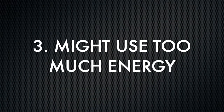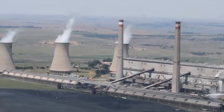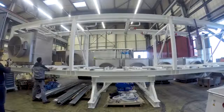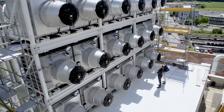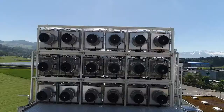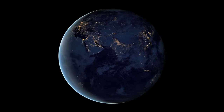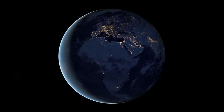Third, direct air capture might use too much energy. These systems might be using energy from non-sustainable sources. The concern is that the amount of carbon dioxide produced by those conventional power plants might be higher than the amount the devices can capture. Even though direct air capture technology seems very promising, it cannot be the final solution to our climate change problem — it is still too expensive, the logistical aspect is challenging, and there is so much air to purify.